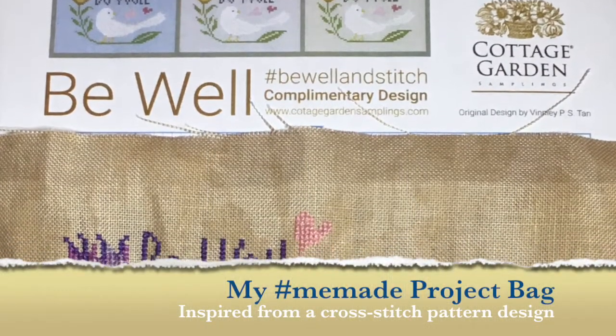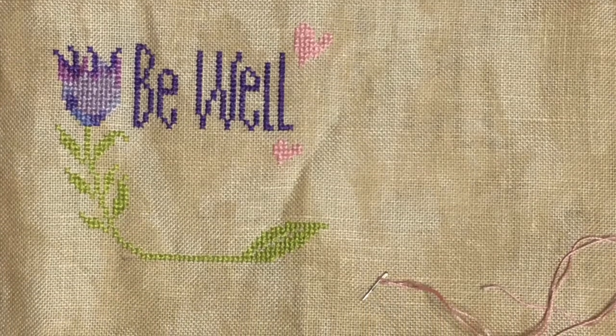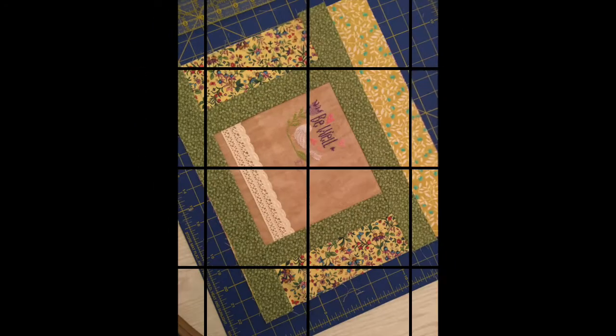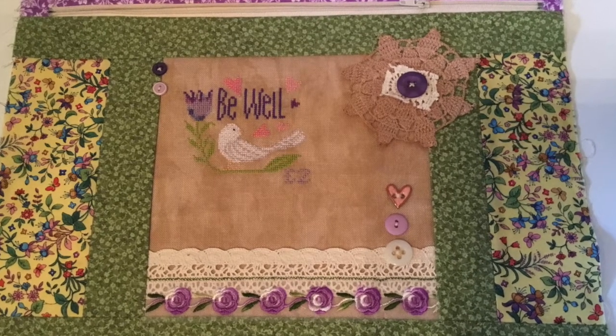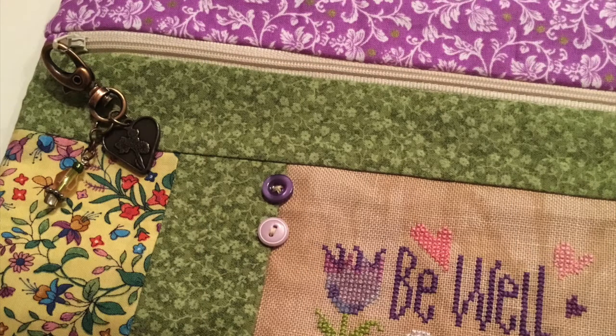My small accomplishment in the sewing room this week was making a project bag that was fully lined, inspired by a cross-stitching piece that I was able to stitch and complete. The Be Well Stitch is a freebie by Cottage Garden Samplings — I'll link in the description box. Here you see me piecing some quilting strips for the front cover of the project bag and adding some lace, buttons, and doilies. Zipper front and it was just really fun to put together. Small but mighty — it can be used for cross-stitching, any type of needle art projects. It's also fun to add a zipper pull charm, and I am ready to fill my new project bag.